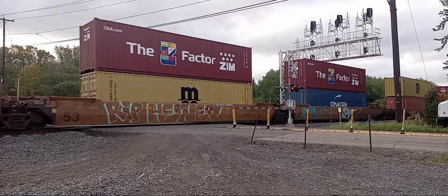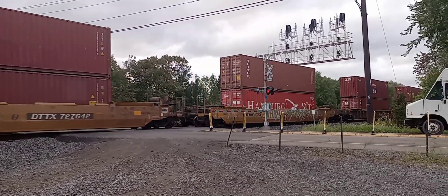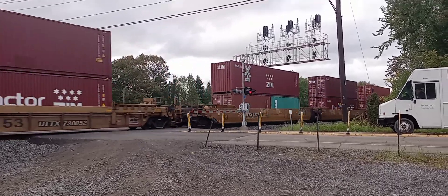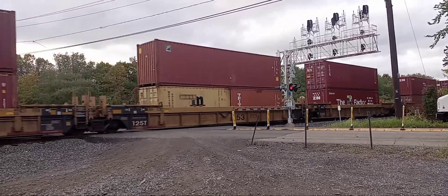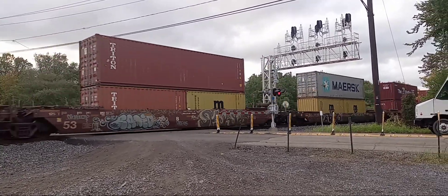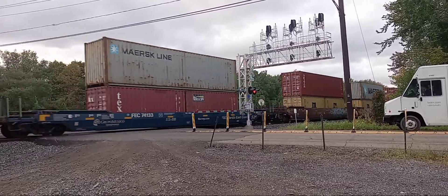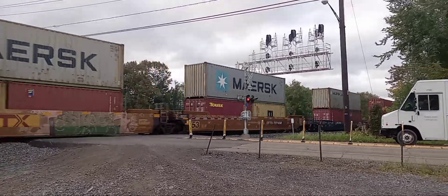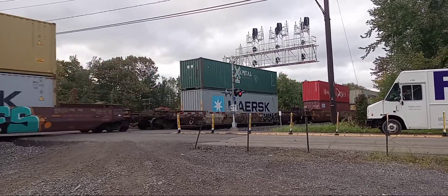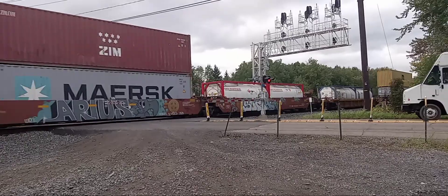Looks like we're lucky we can get some Norfolk Southern trains as well. Yeah, this has got to be the CSX I-169, because it's westbound. I can tell which symbol it is. I know it originates somewhere in New Jersey and terminates out in Chicago, Illinois. That's my theory.